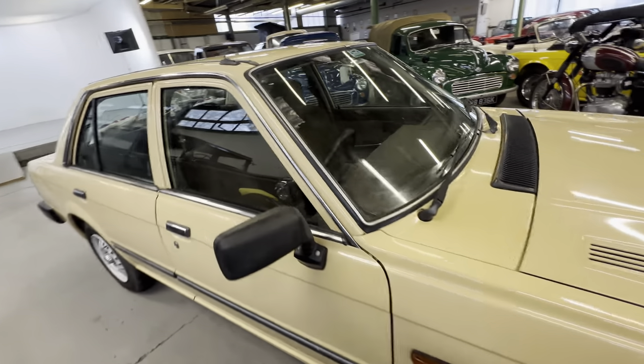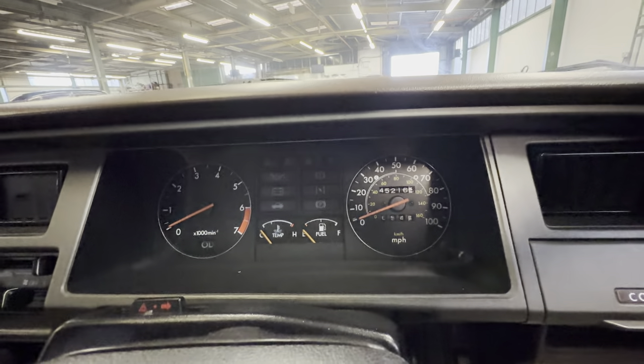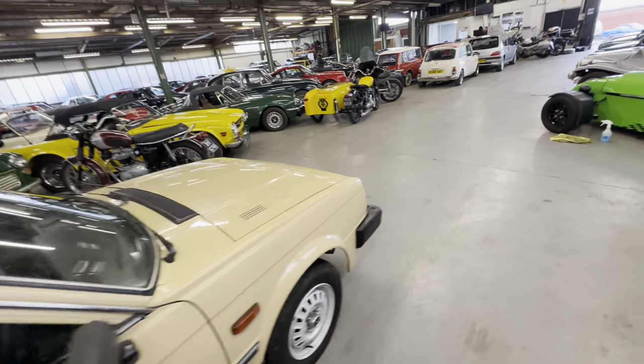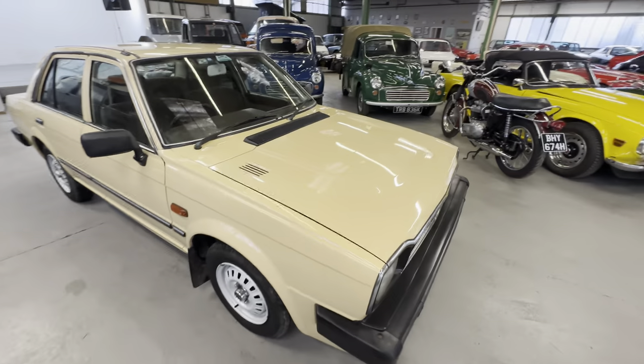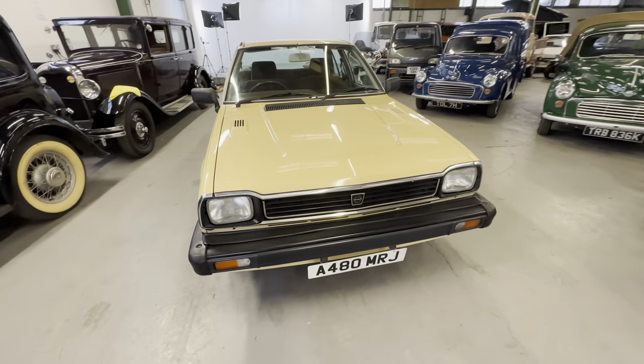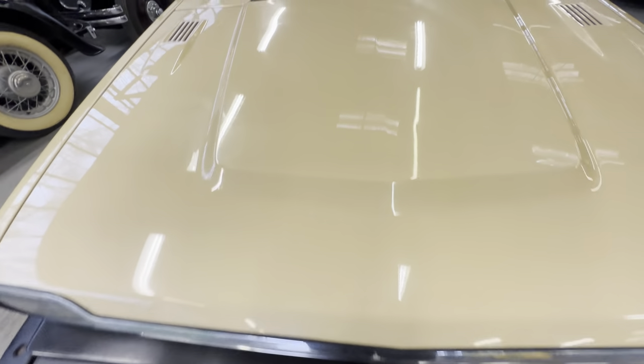If you look at the mileage on there it's 45,216 miles shown on the clock. That's a nice amount of history with it and 90 percent of all the old MOTs — only missing a couple.